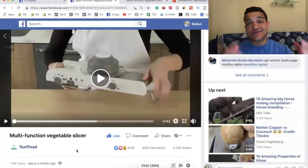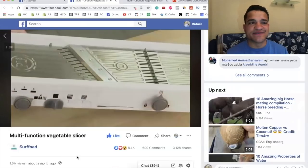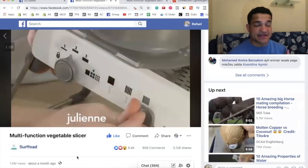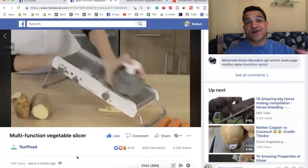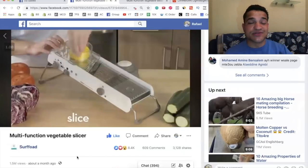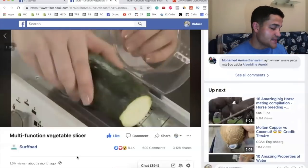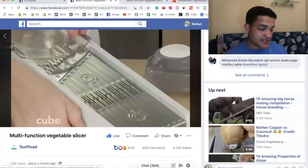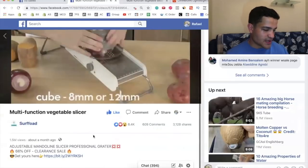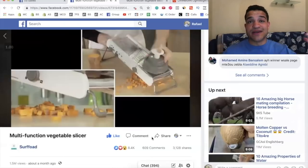The second product is this multifunction vegetable slicer. You might think there are a lot of these — you've seen them on TV, in Walmart, everywhere. But this one combines all the functions that those individual vegetable slicers and gadgets have, all in one product. That's why it went absolutely viral with 1.5 million views in about a month, and the engagement is ridiculous.